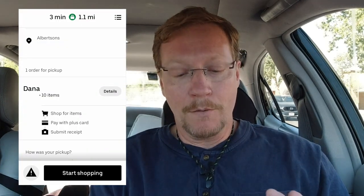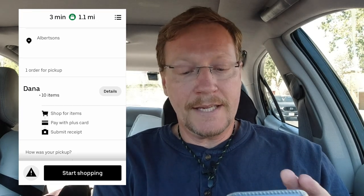Hey everybody, my name is Russ and welcome to my channel. If you're new, do consider subscribing so you'll know when I come out with new content. I'm excited — I want to share with you these screenshots. I got my first Shop and Pay order. It's at Albertsons, and it's for Dana — has 10 items.